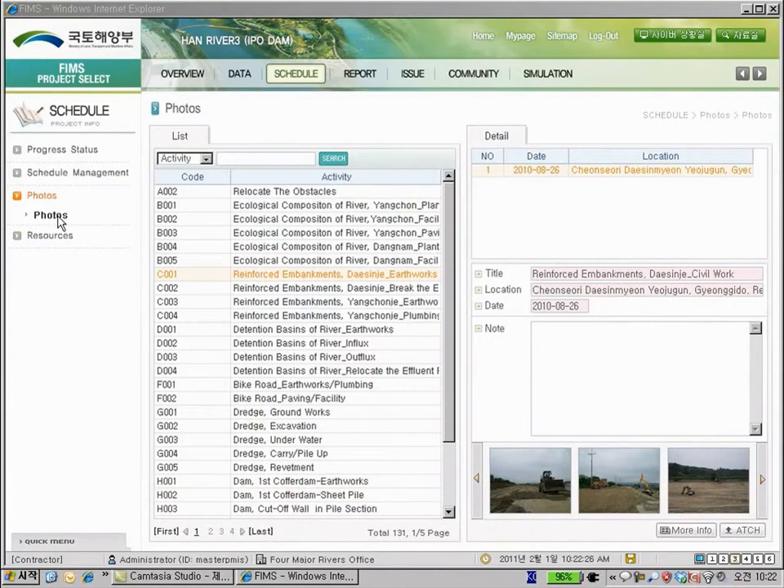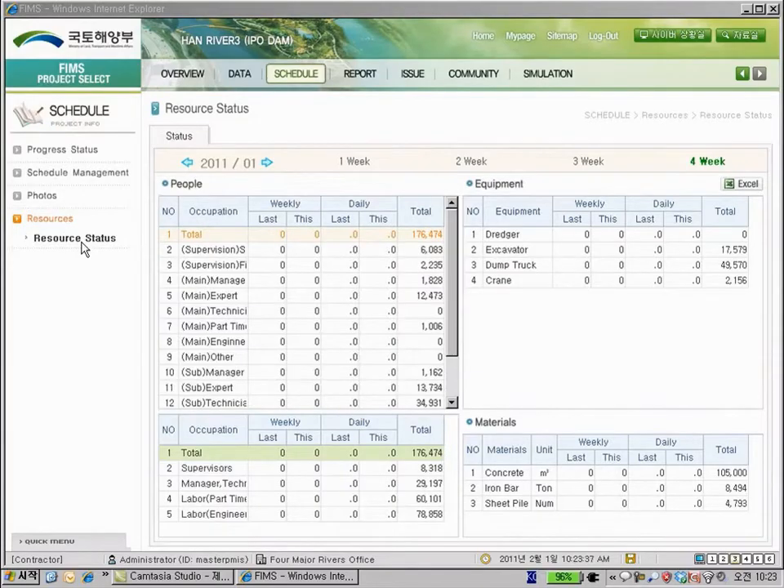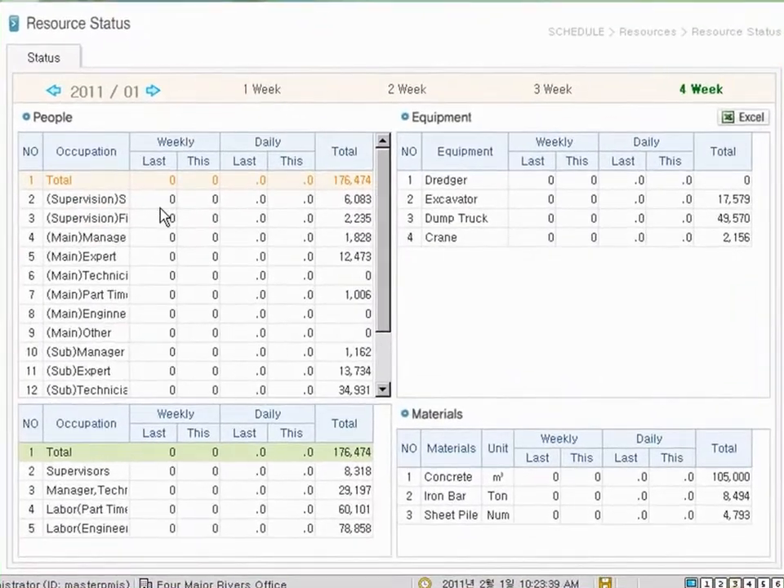In photos, real photos of the project site are saved and reported. These photos and work reports can be used to evaluate project progress. Resources displays accumulated information on available human resources, equipment and materials.